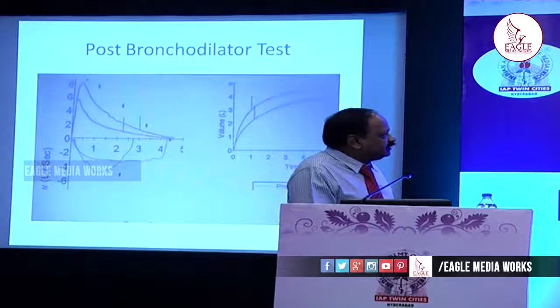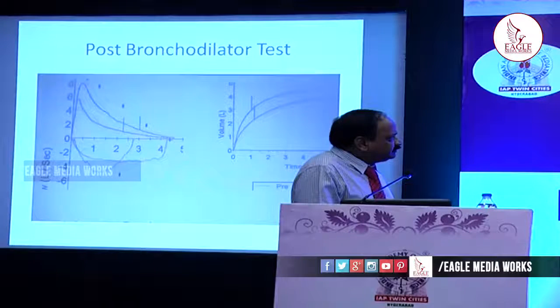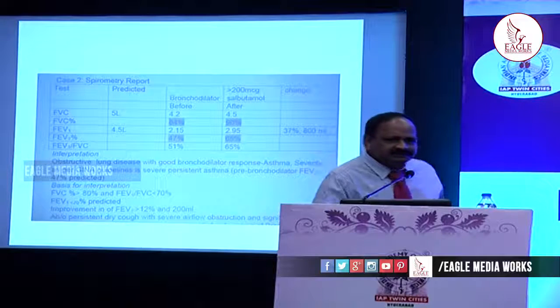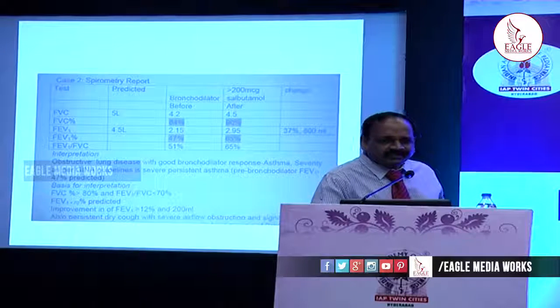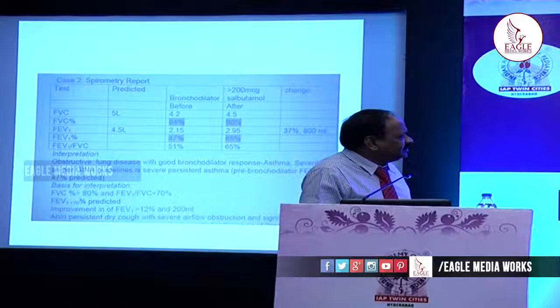After that, post-bronchodilator, we give a bronchodilator and see the response. This lower curve is before giving the bronchodilator and the upper one is after. There is significant improvement following bronchodilation — an improvement of 12%. According to general guidelines, an improvement of 12% indicates reversible airflow obstruction consistent with the diagnosis of bronchial asthma. Here the reversibility is nearly 37%.